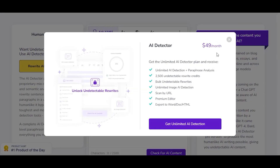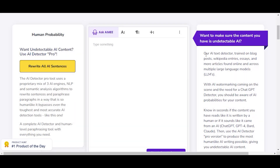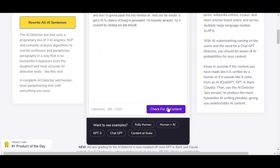Interestingly, this tool has its own AI detector with 98% accuracy. It's not like Winston, but it's pretty good and it can be trusted. They also have a feature I haven't seen before — with a paid plan, you can transform AI text into undetectable AI content.